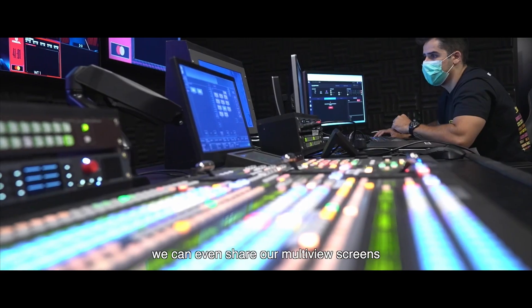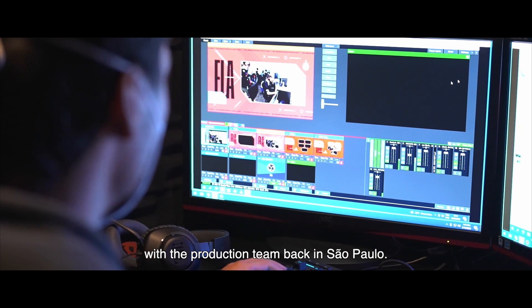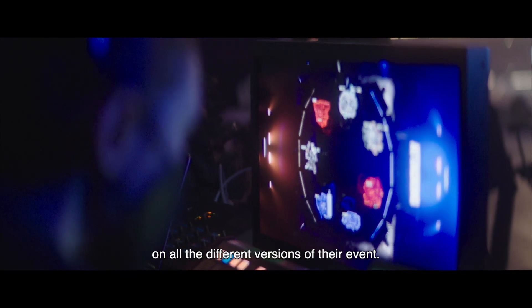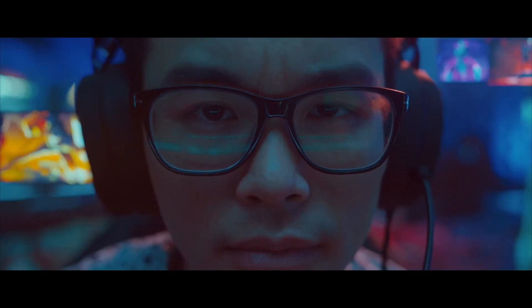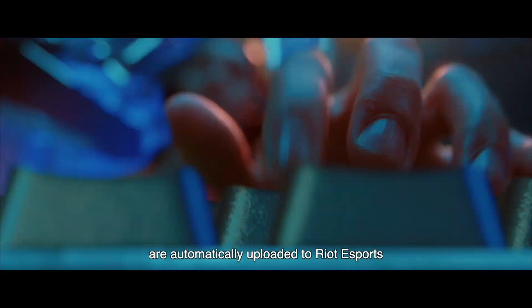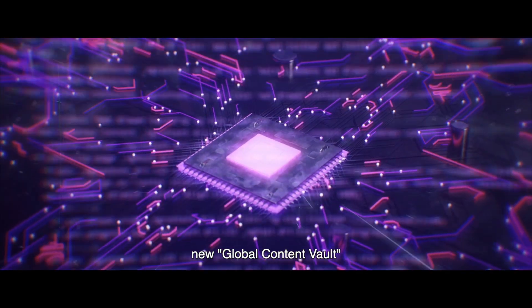Behind the scenes, we can even share our multi-view screens with the production team back in Sao Paulo. This way, their local producer can collaborate on all the different versions of their event. The completed shows and highlights are automatically uploaded to Riot Esports' new Global Content Vault.